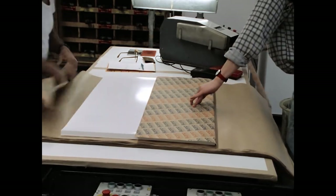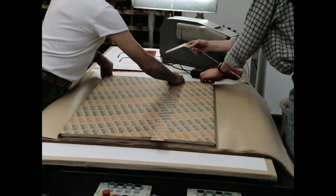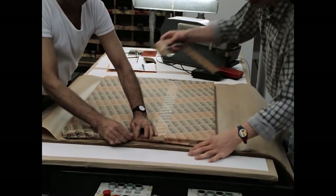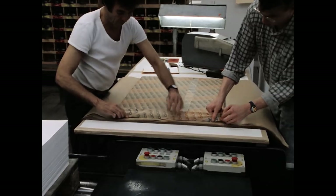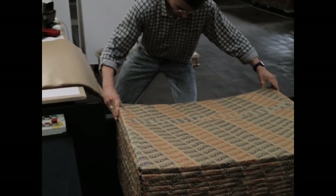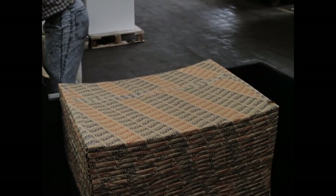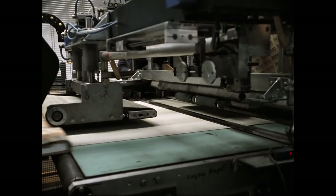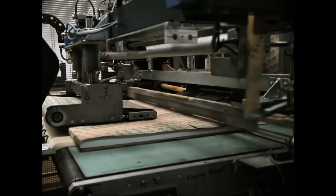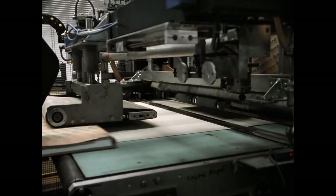Jedes Paket enthält 125 bis 500 Bögen, je nach Format, Gewicht und Kundenwünschen. Die Handverpackung wurde beibehalten, obwohl auch für diesen Arbeitsschritt Maschinen zur Verfügung stehen, die allerdings sehr störungsanfällig sind.